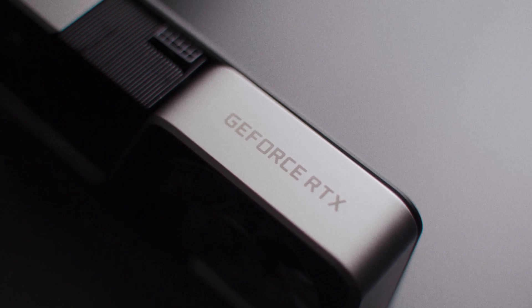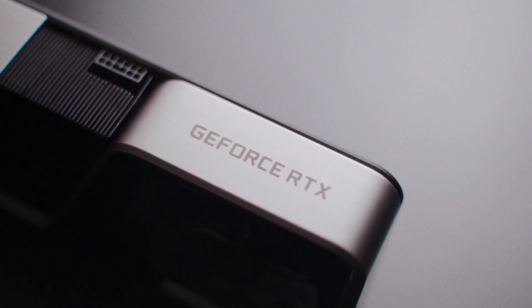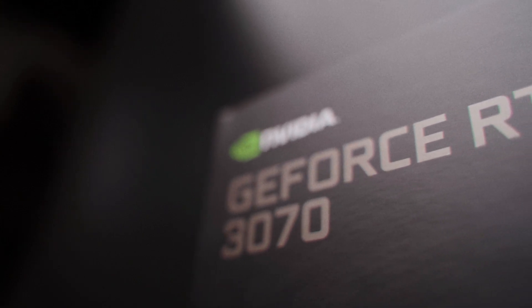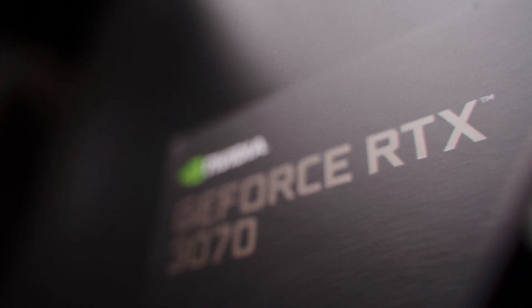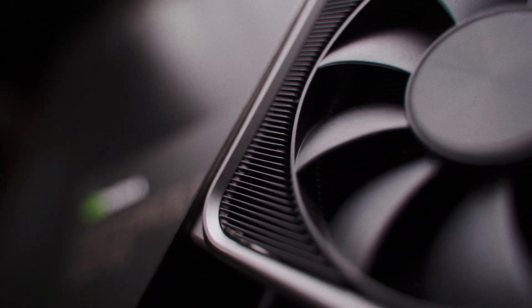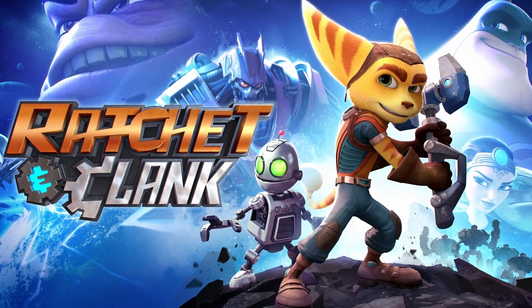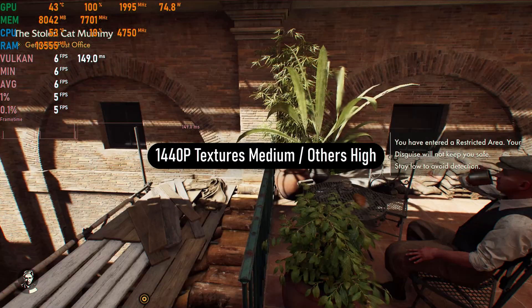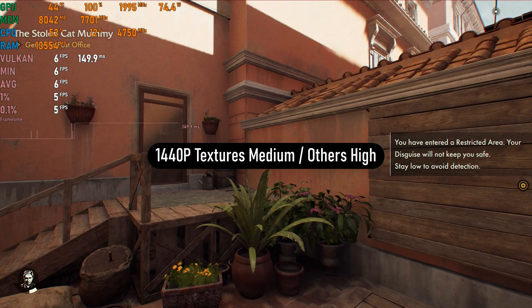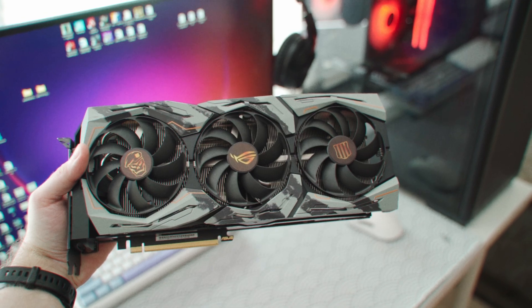Now in 2025, with the pleasant surprise of DLSS 4 for all RTX owners, the 3070 has the potential to offer great value once again. It still has the muscle to run games at 1440p, but due to the 8GB of VRAM there is cause for concern, with games like Indiana Jones and Ratchet & Clank being brutally unplayable with 8GB GPUs at 1440p settings, making the 11GB 2080 Ti more relevant of the two cards.